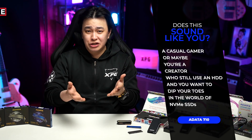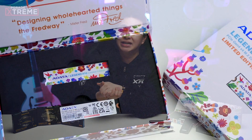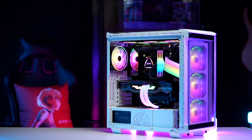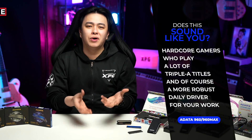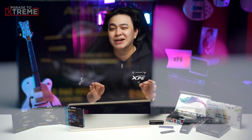Now you're probably wondering which one you should get. To make it easier, let me put it this way: if you're a casual gamer or a creator who still uses an HDD and wants to dip your toes into the world of NVMe SSD, the ADATA LEGEND 710 will be a good fit. If you work on video editing projects, whether for your own content or a client, the ADATA LEGEND 850 won't let you down — I actually have it installed on my main streaming rig. And for hardcore gamers who play a lot of AAA titles and need a more robust daily driver for their work, the ADATA LEGEND 960 will be worth every single penny.